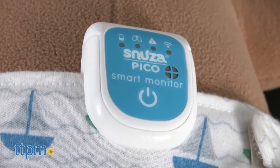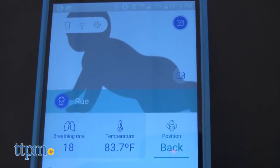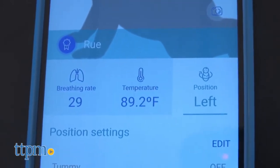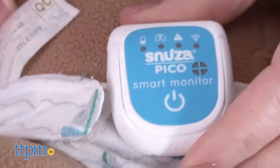but it also connects to a free app so that parents can get a real-time view of abdominal movement rate, skin temperature, body position, and even fall detection. As a movement monitor, the Pico clips onto the front of a baby's diaper and measures the abdominal movement as baby breathes in and out.